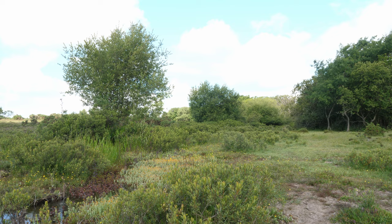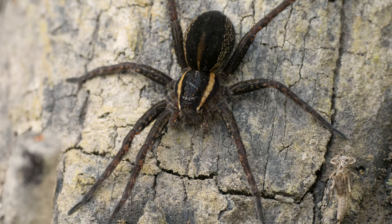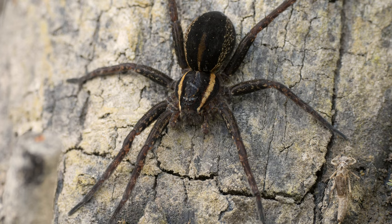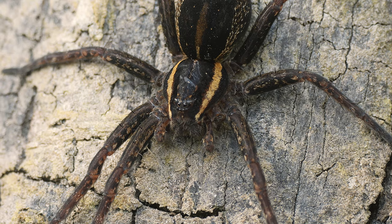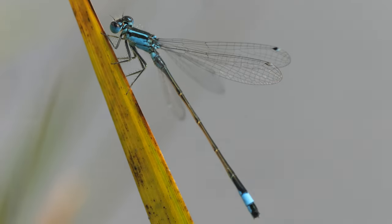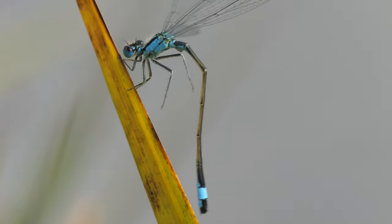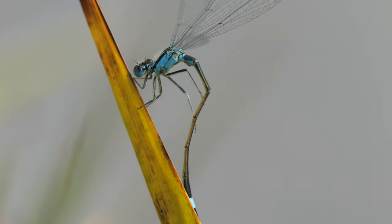Arachnophobes will want to look away now, as the best non-dragonfly find of the day was this huge female bog raft spider. She was sat on a log and her abdomen was swollen, probably full of eggs, and she may have been basking to speed up their development. Then a brief moment of excitement as I spotted a blue-tailed damselfly — I was hoping it was a scarce blue-tailed, but it was the more common blue-tailed damselfly.